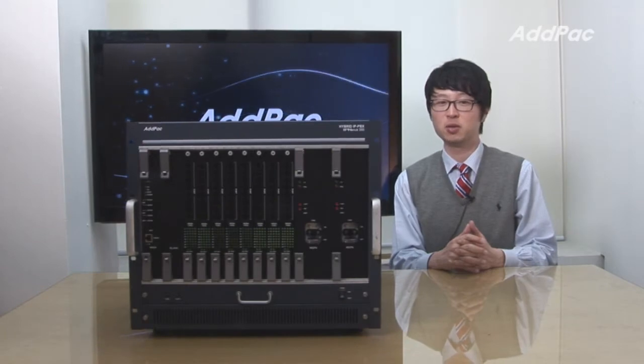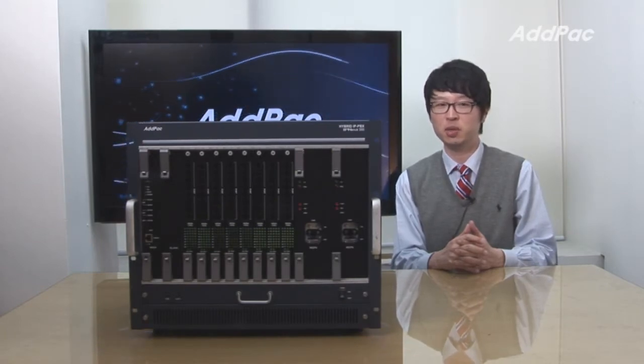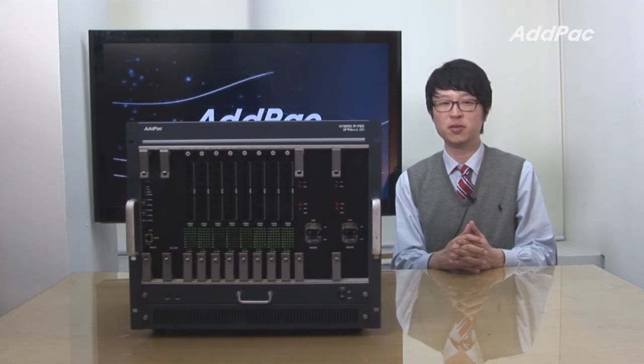Hello, I'm Lee with AdPak. Today I'd like to give you a brief overview of our next-generation hybrid IP PBX, IPNX 350.